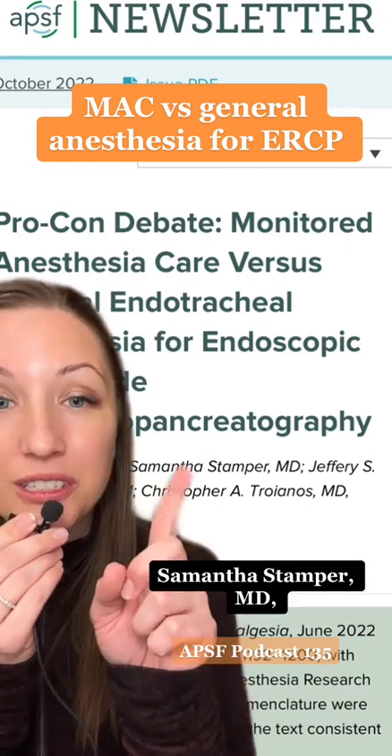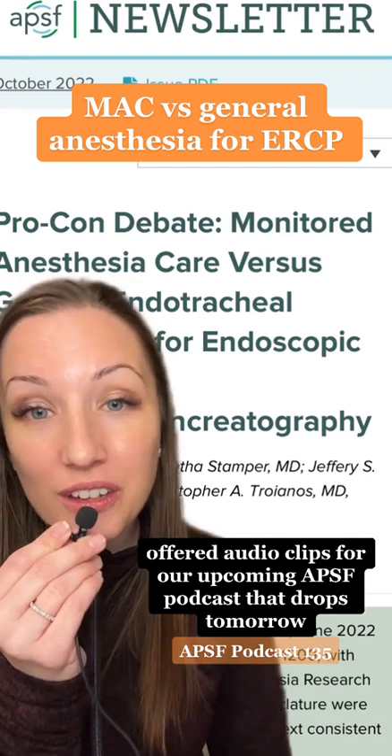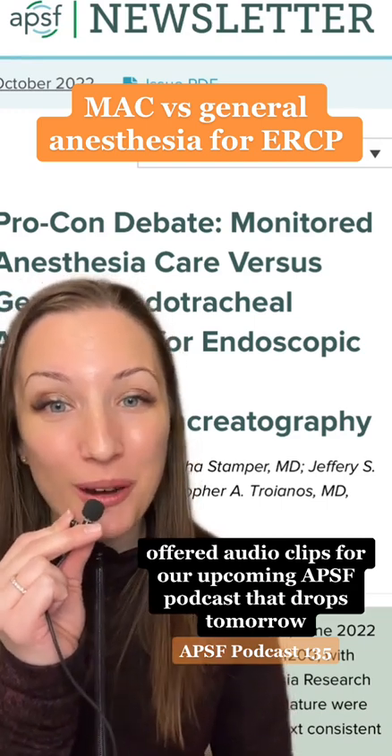The author, Samantha Stamper, offered video clips for our upcoming APSF podcast that drops tomorrow.